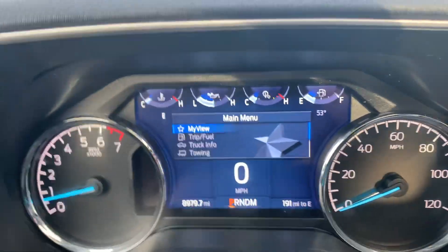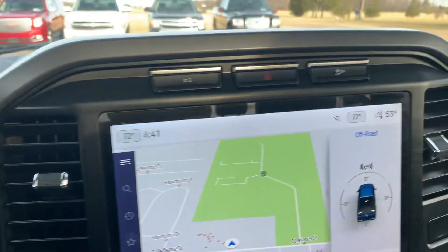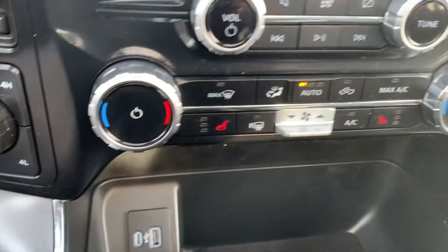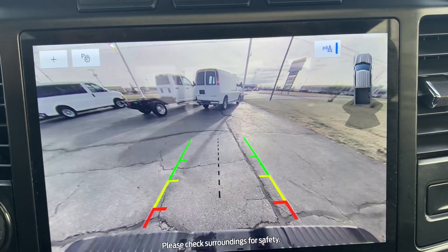Got close to 9,000 miles on it. Cruise control. Menu controls. Center stack. Four wheel drive options. Heated front seats. Navigation. And backup camera.